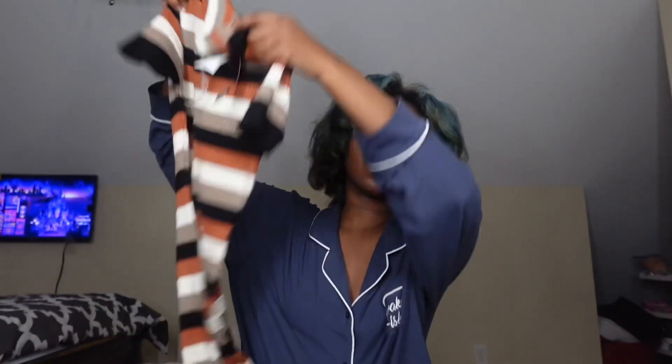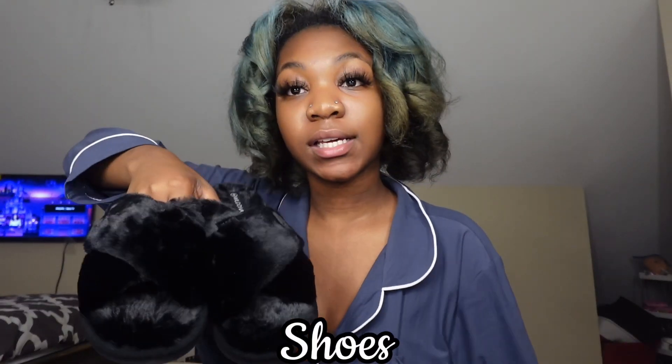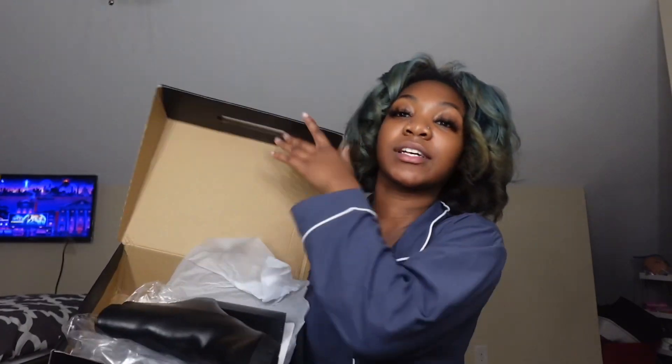The next thing I got is this really cute dress — it's a bodycon. The next thing I got is this blue romper. For shoes, I got these black first slides — I think they're really cute, really nice, and really comfortable for house wear. The next pair of shoes I got from Fashion Nova is these boots — okay, six-inch heels! Next thing I got is another pair of shoes from Fashion Nova — so cute. Fashion Nova really does be going off.